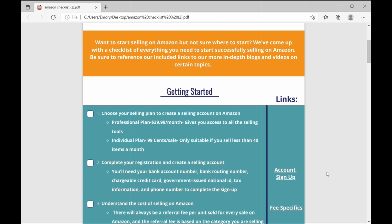Let's start with the first group: getting started selling on Amazon. First thing you want to do is choose your selling plan so that you can create a selling account. You can choose between either a professional plan or an individual plan. The individual plan is really only suitable if you sell less than 40 items a month. If you sell more than that, the professional plan is your go-to, and it gives you access to all of the selling tools that are available.